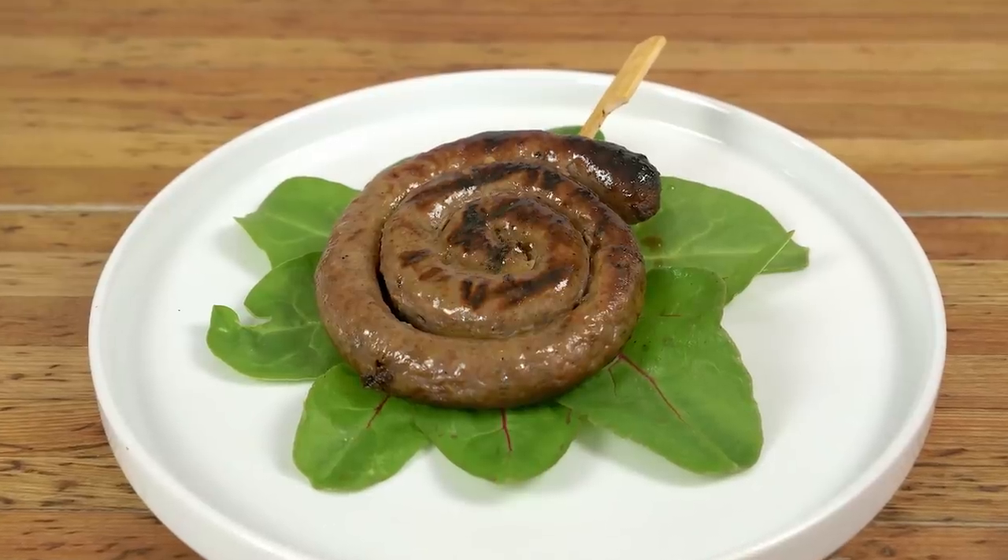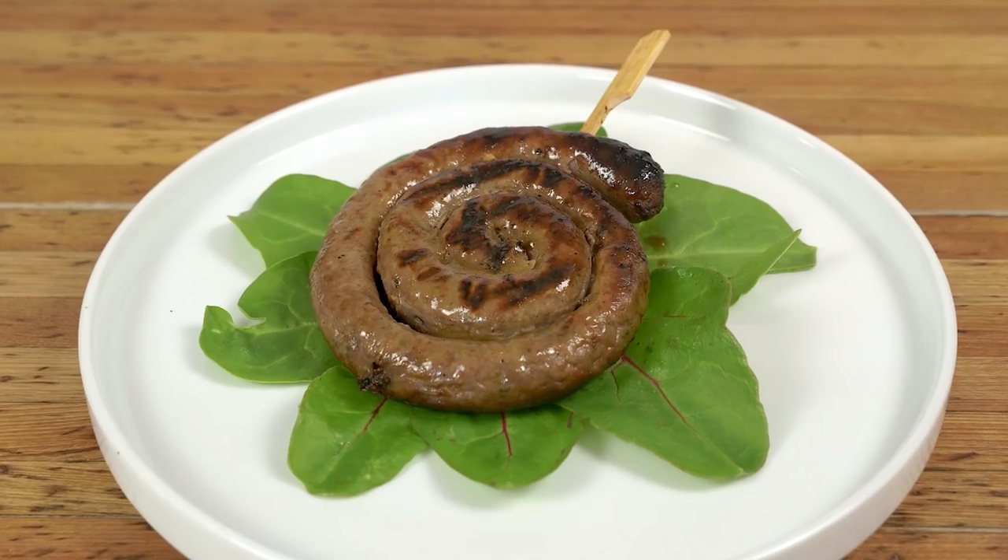Or of course sausage. This is Boerewors, which is that classic South African sausage. It's amazing with this wine.